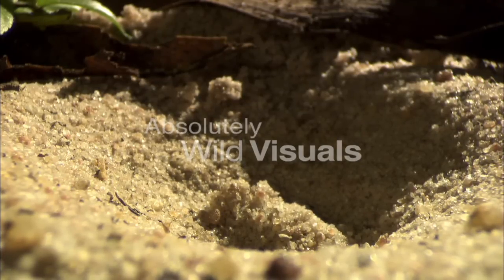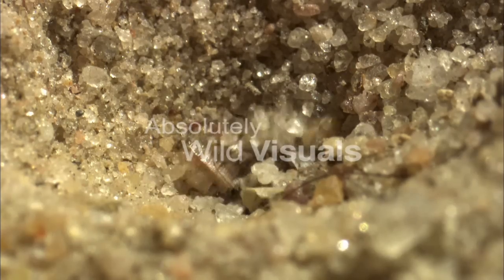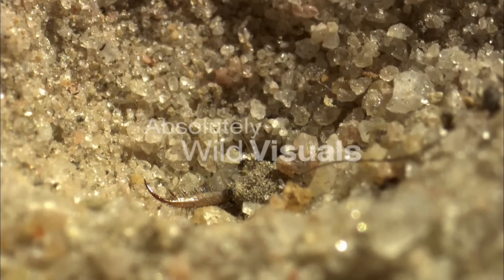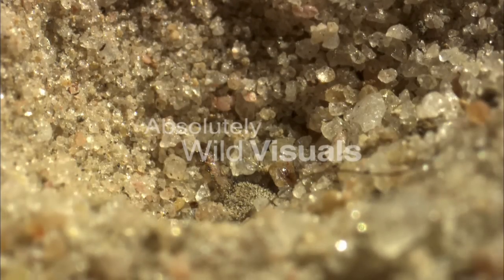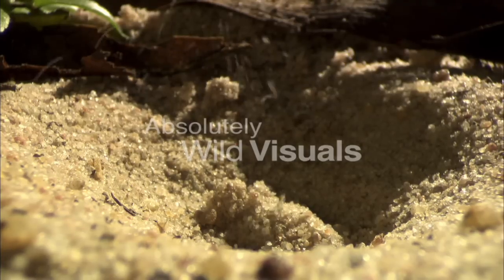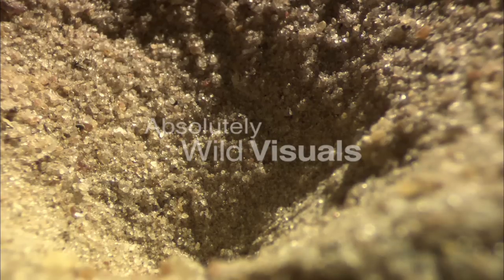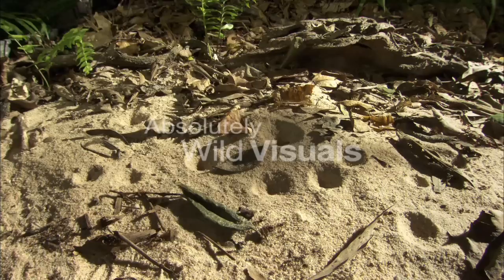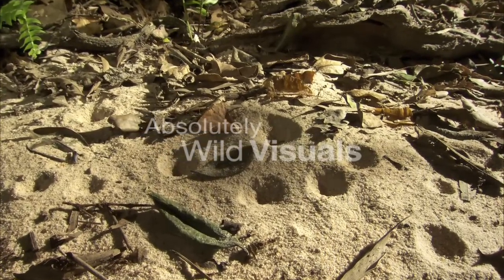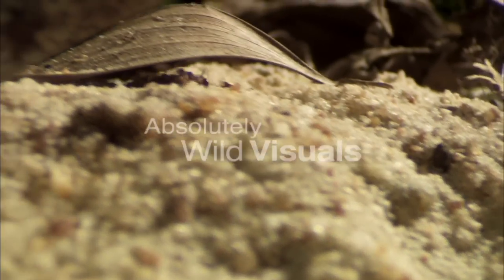No larger than a paperclip, this ant-lion larvae is a voracious little creature. It uses its jaws like the dipper arm bucket on an excavator, grasping and tossing tiny pebbles from the bottom of its funnel-shaped lair. The sides of its pit are stable but steep, designed to collapse under the slightest weight. Ant-lions often build pits in clusters, turning the ground into a veritable minefield for passing prey.